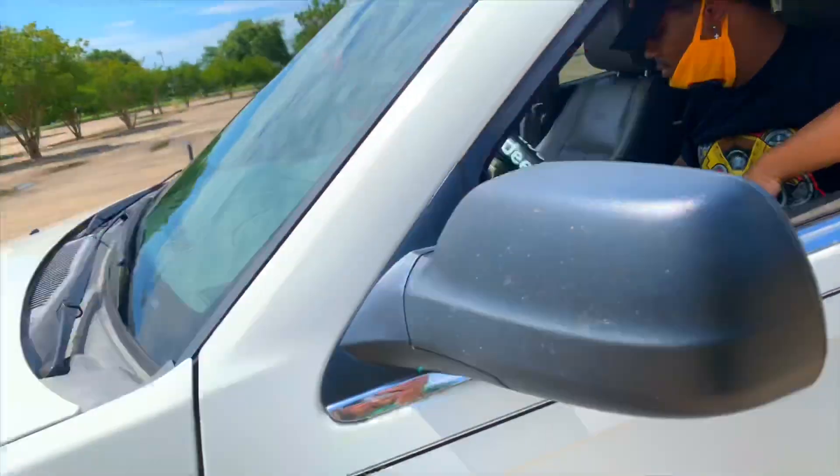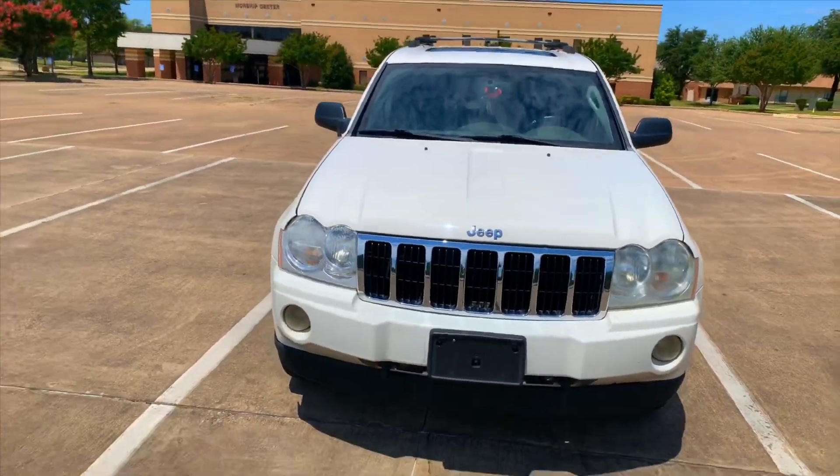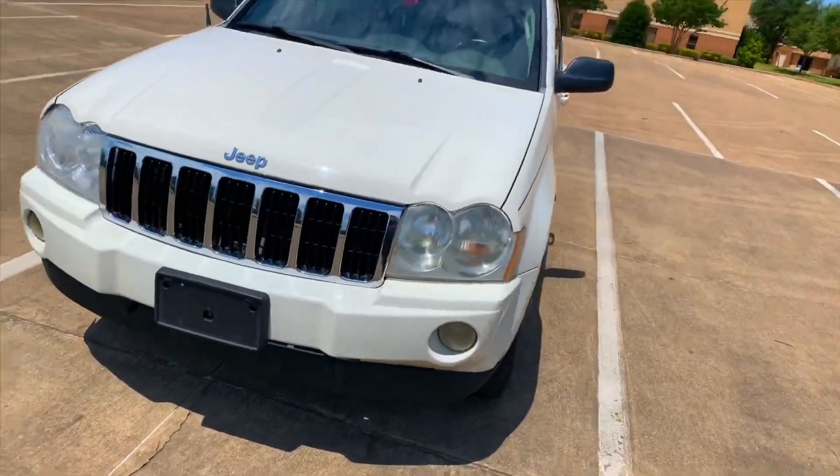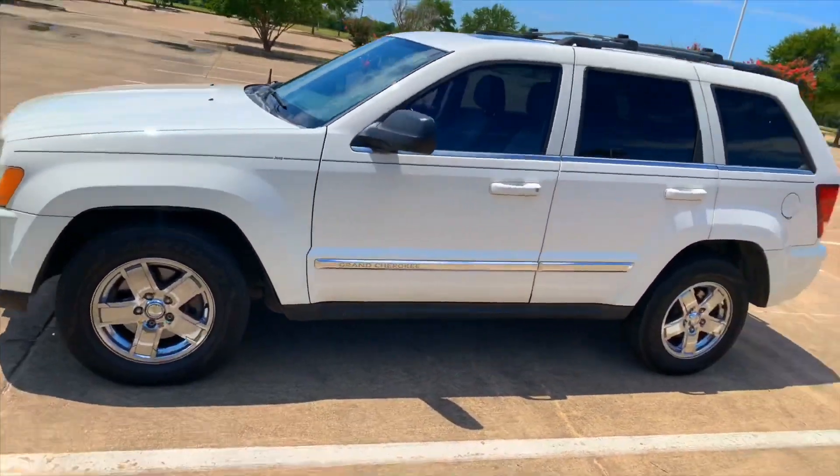I like it. Bet. Y'all, your boy got a Jeep — 2020. Yeah, you heard it. 2020, boy. Y'all ain't never seen this in your life, boy. Update it.